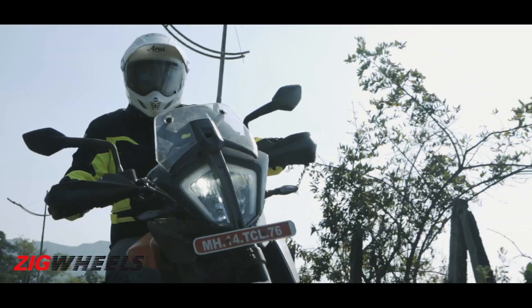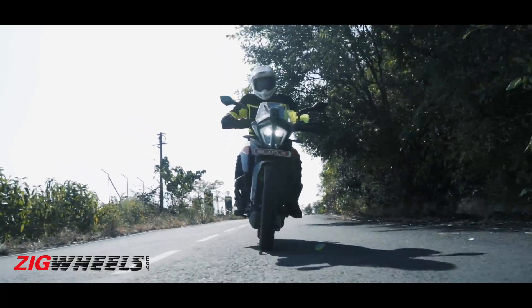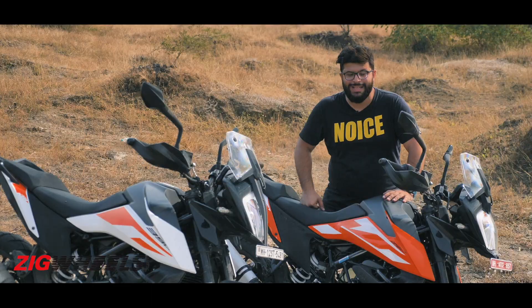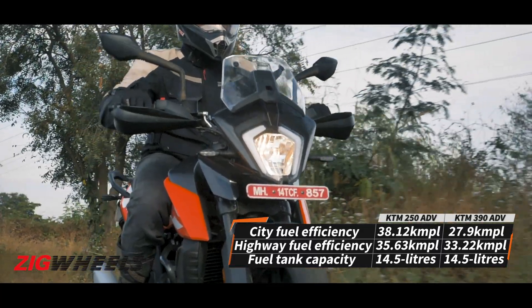On the 390, there is loads more power and torque available, so you can get the overtake done with a simple roll of the throttle. Needless to say, highway fuel efficiency is better on the 250.